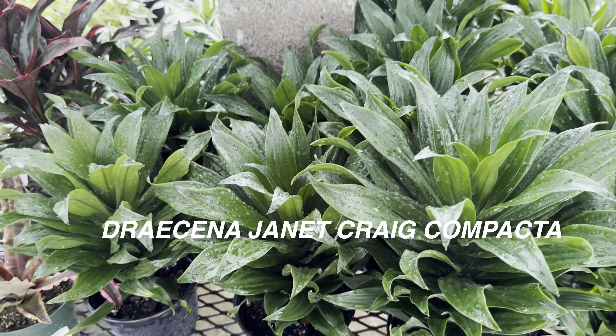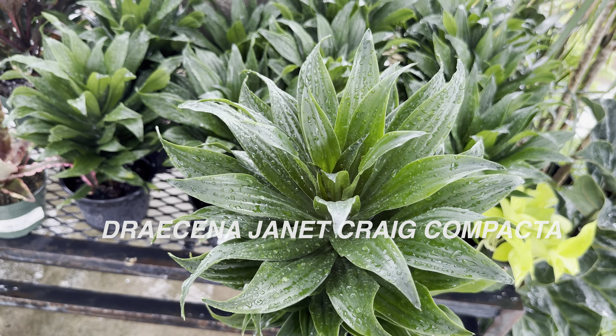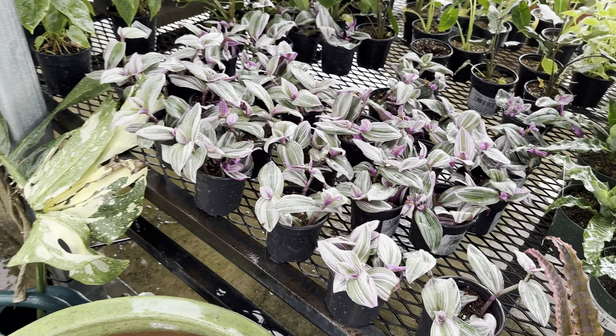When you think about easy-care plants, that is a Dracaena Janet Craig Compacta — one of the easiest plants to take care of, for $16.99. I highly recommend this for anybody starting out with indoor houseplants. Get a Dracaena, especially the Dracaena Janet Craig Compacta.